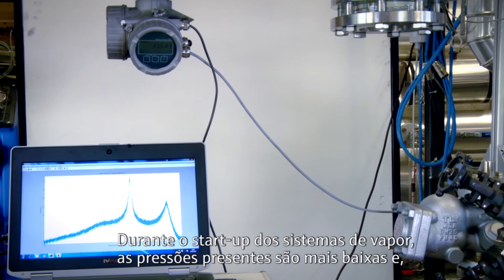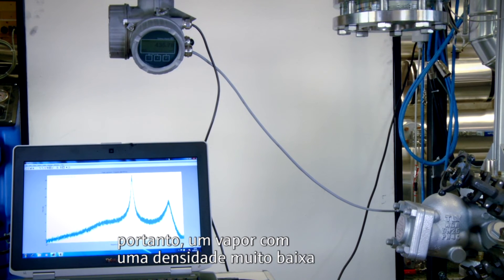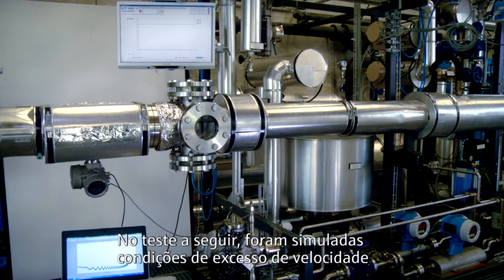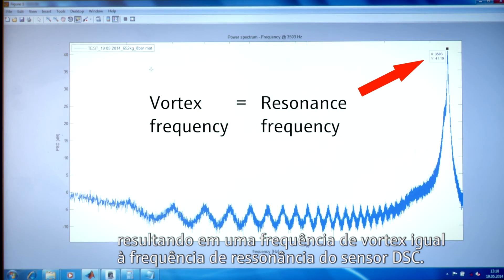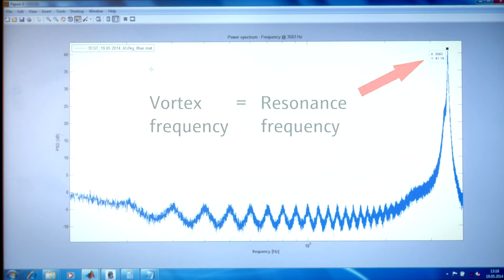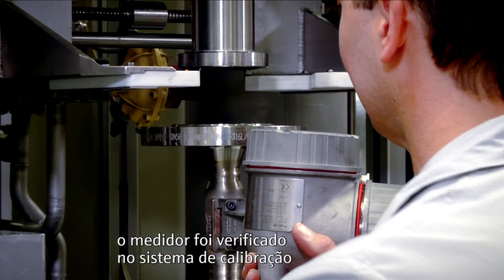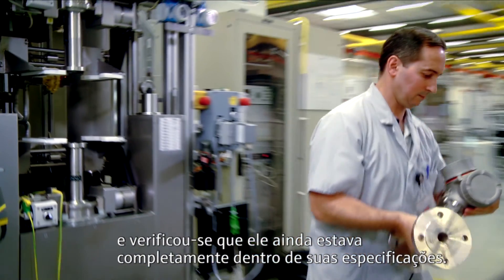During start-up of steam systems, lower pressures are present and therefore steam with very low density travels with very high velocity through the pipe. In the following test, over-speeding conditions were simulated by increasing the steam flow to 650 kilograms per hour, resulting in a vortex frequency that equals the resonance frequency of the DSC sensor. After this test was performed several times, the meter was checked on the calibration rig and it was found to be still completely within its specification.